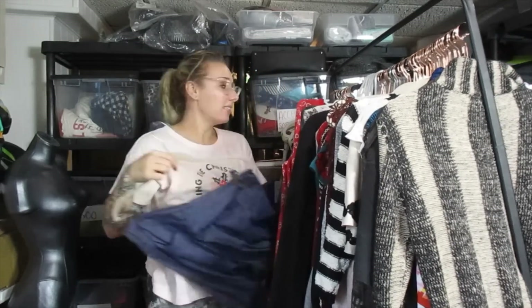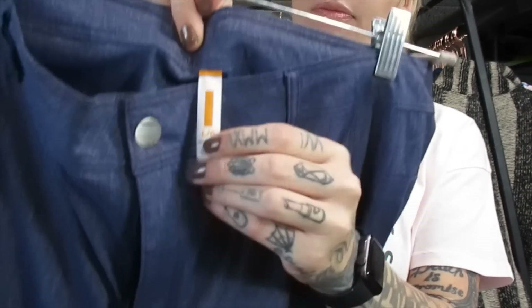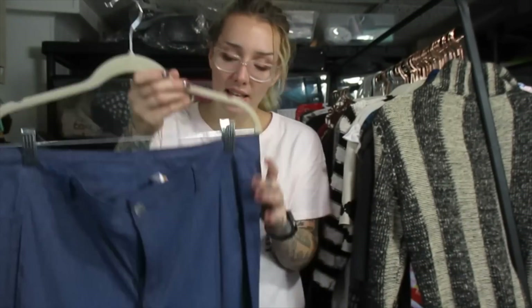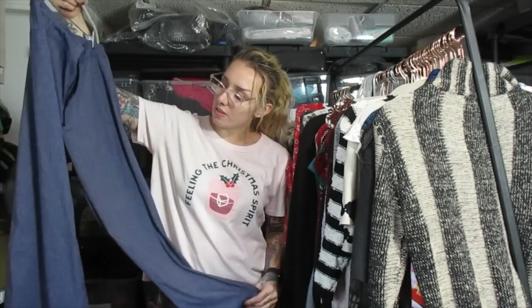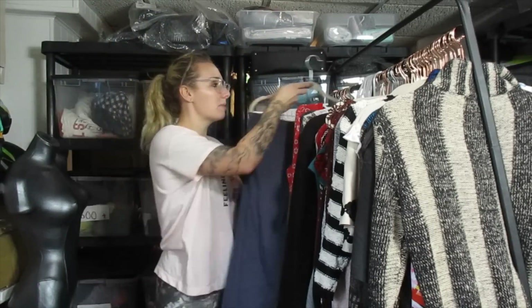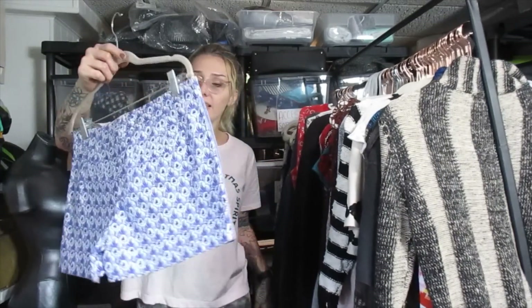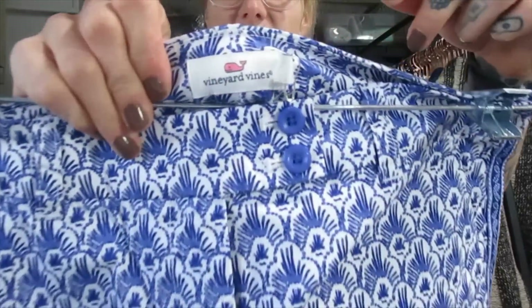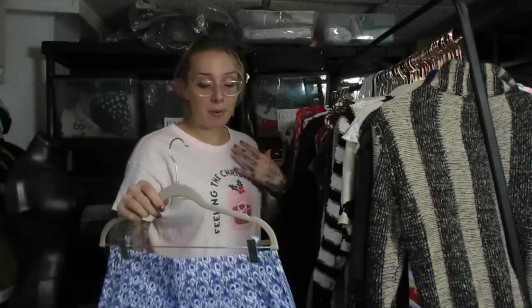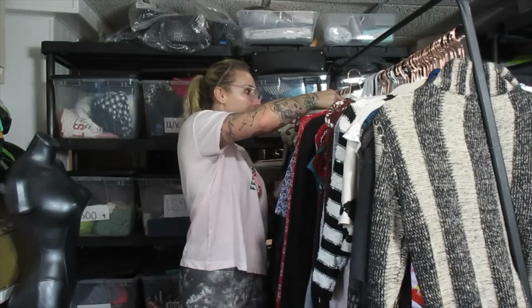Now we're moving on to the pants. These are Lucy athletic pants. Lucy sells well for me, even their plain pieces. These feel like scrubs. I think I'll list these pants around $27 because they're different — not just plain black leggings. These are just a pair of Vineyard Vines shorts. I pick up Vineyard Vines all the time and personally like the brand. These won't fit me, and because they're just shorts, I think I'll list them around $17 with free shipping.